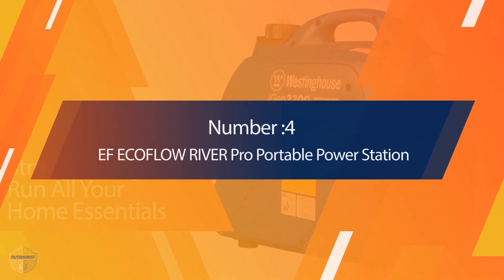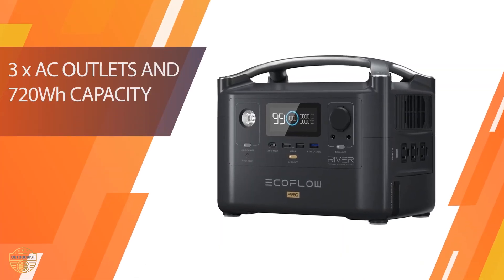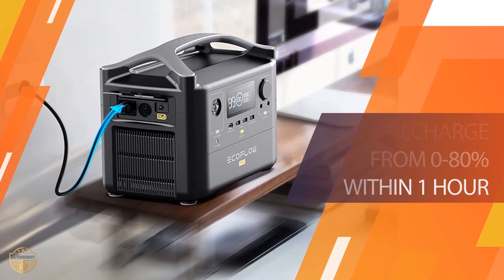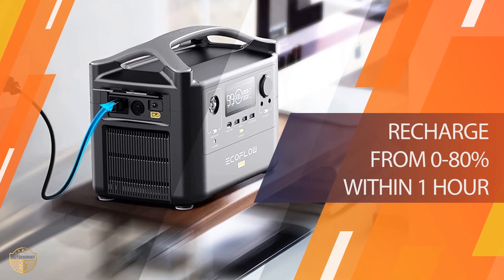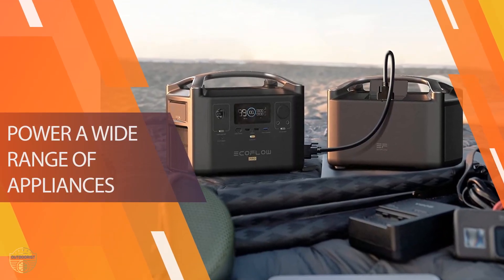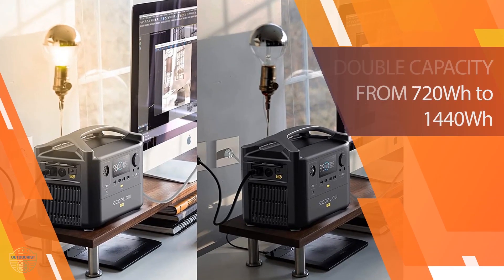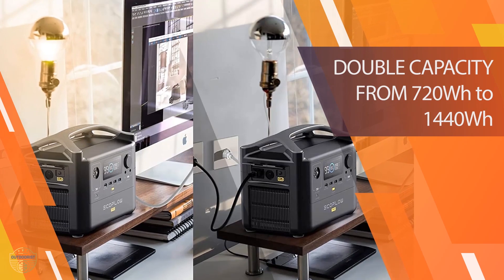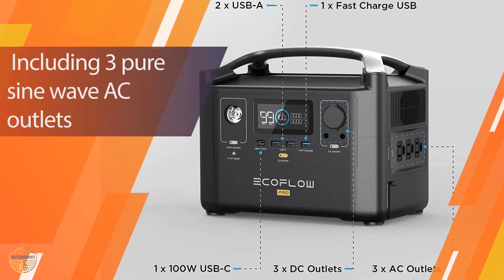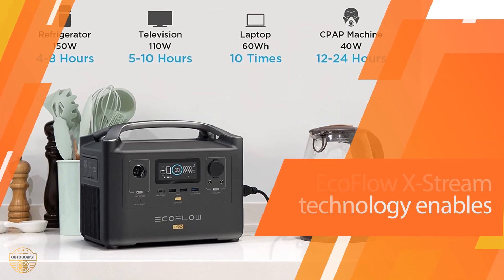Number 4: EcoFlow River Pro Portable Power Station. The EcoFlow River Pro is another fantastic power source for camping trips. This unit is the lightest on our list, weighing in at just 11 pounds, making it extremely easy to carry and transport. It's also the most affordable solar power bank unit on our list, with an average price of around $700 including a solar panel for charging — making it a great option for anyone looking to save money while still getting an amazing unit.